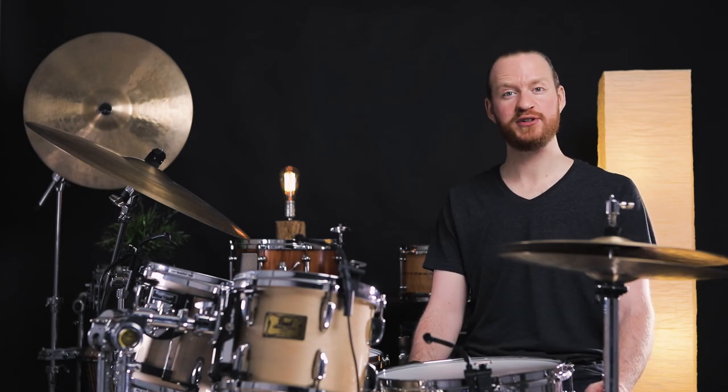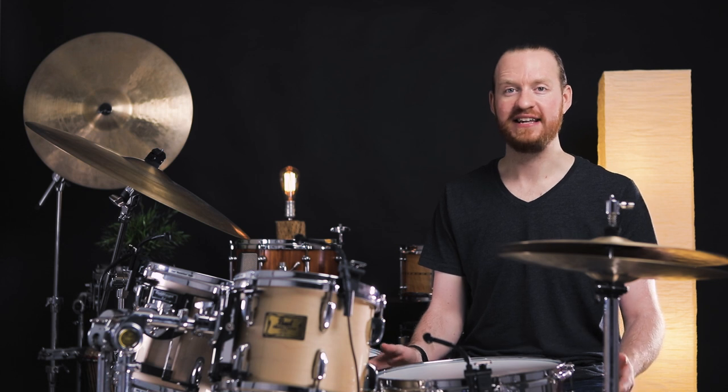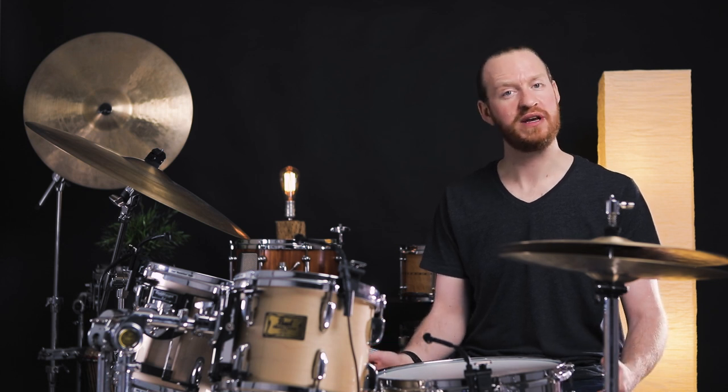In the past, we had just one AKG C414, and so that was kind of limiting in terms of what we could do with a stereo image. So what we're using now is a pair of the C414XLS large diaphragm multi-pattern condenser microphones.